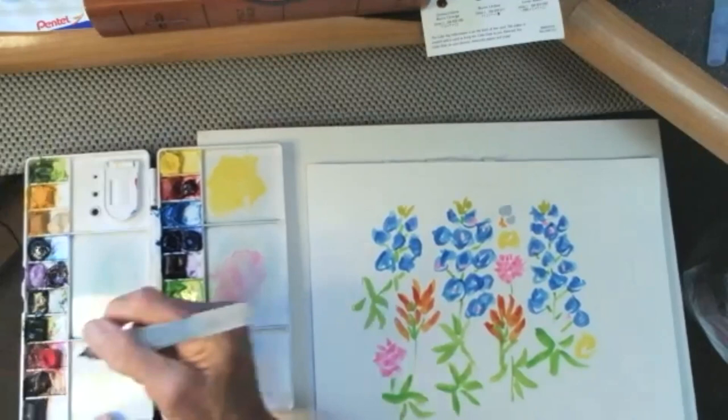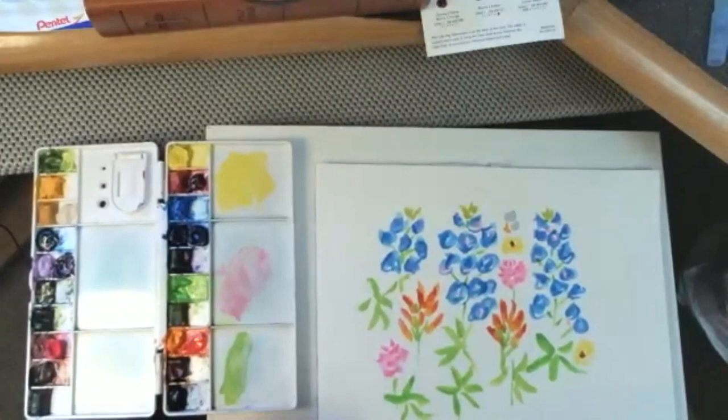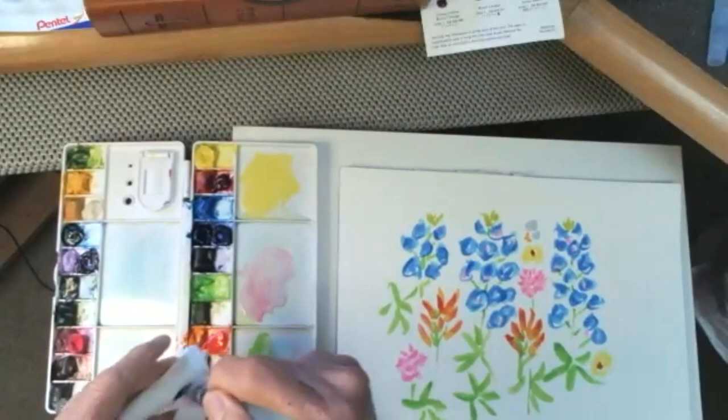I sometimes put the paint out on my palette and sometimes go right into the paint. I did spray my paint before I started, but I don't spray the paper right before starting because I want to be able to control the lines of the brushstrokes.